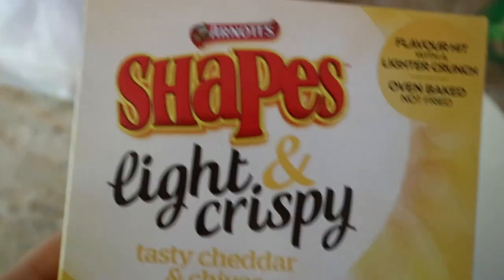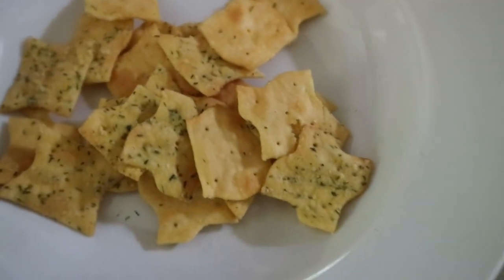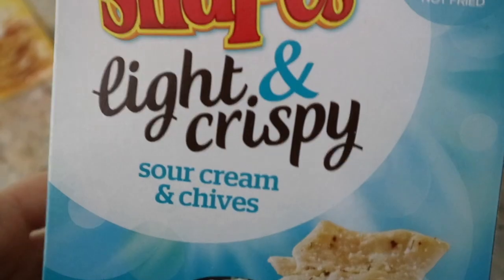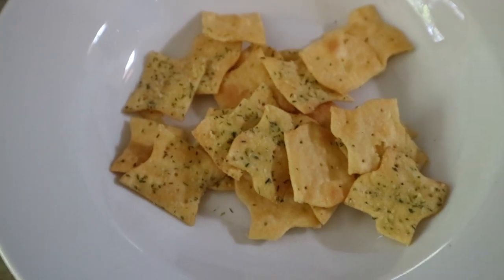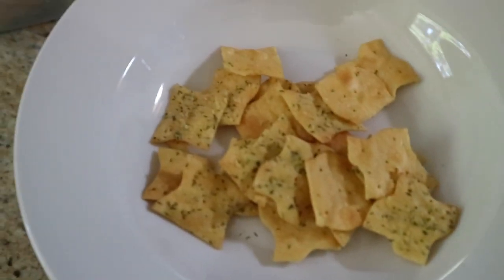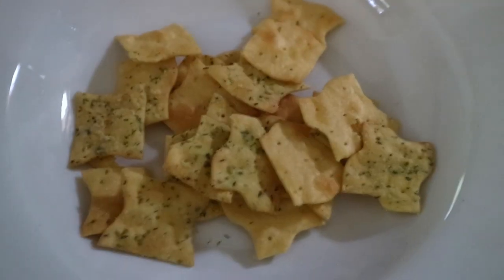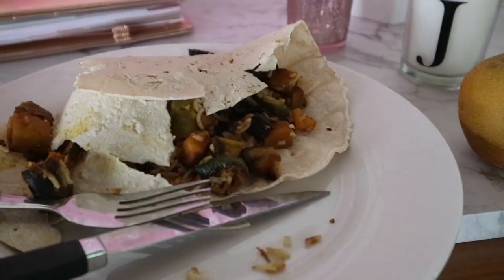I've got 20 grams of crackers — they are the Shapes Light and Crispy. I thought I better have some because my husband has already eaten a whole pack of my favourite ones. I don't actually remember even having any, and he's eaten the whole pack. So I thought I'd better get at least one bite in. 20 grams of Shapes Light and Crispy is three points.